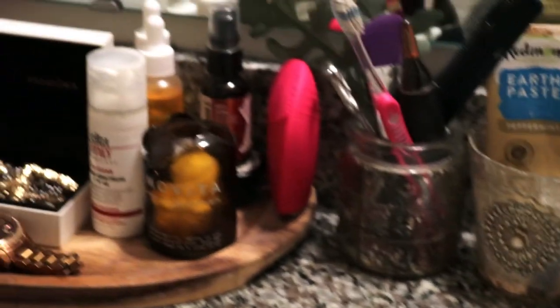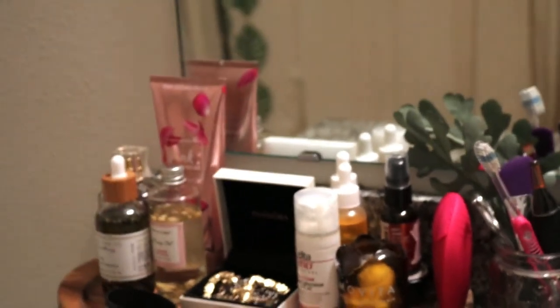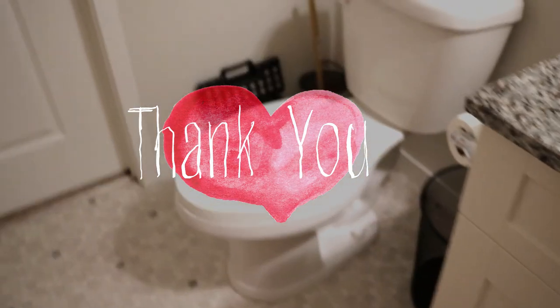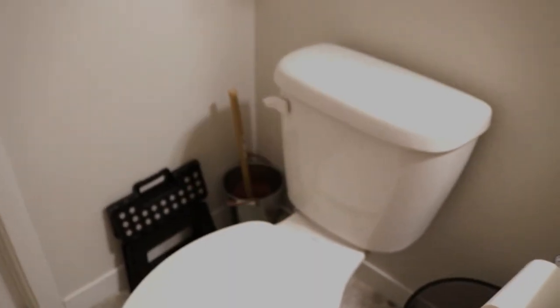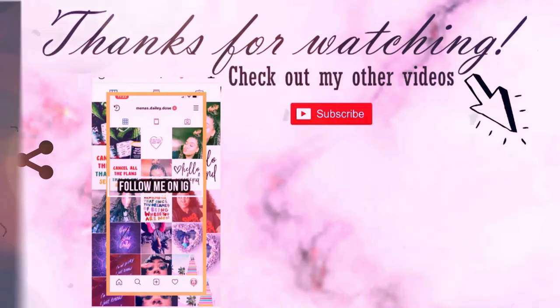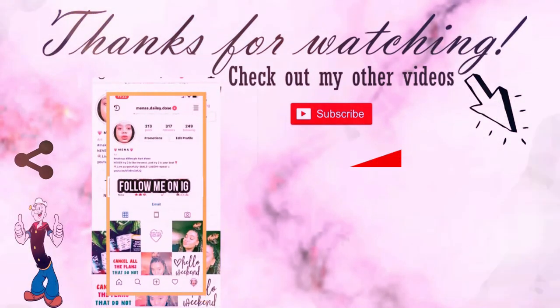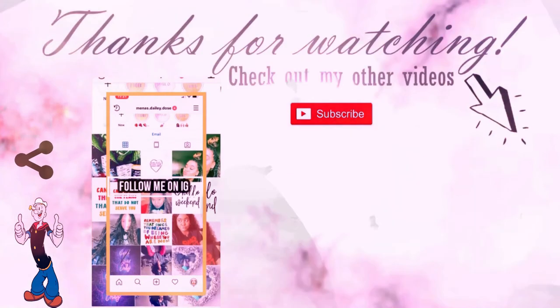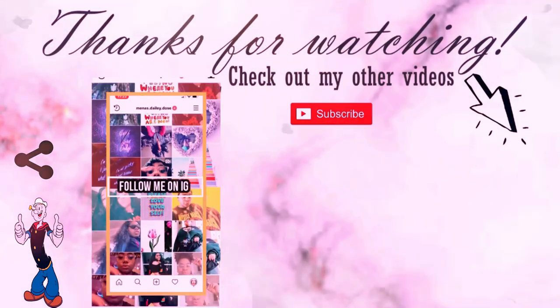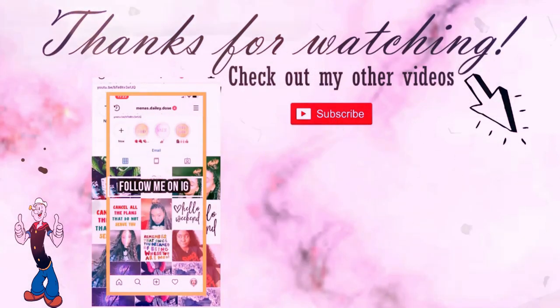Once again, thank you guys for joining me today. If you are new I hope you enjoyed, and if you are already one of my subscribers, thank you — I appreciate your continuous support. We're gonna close the door on that one! I'll see you guys in the next video. Go ahead and click the link to my last video — we did a deep clean on my master bedroom, and if you want a nice satisfying video, go check that out. Bye!